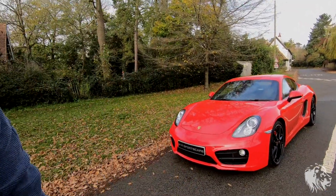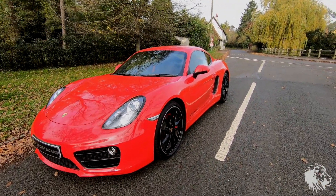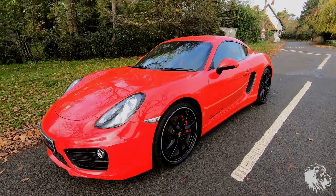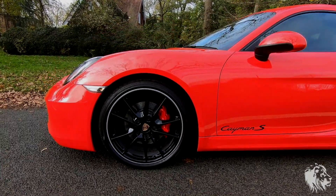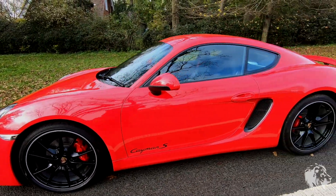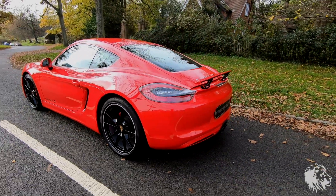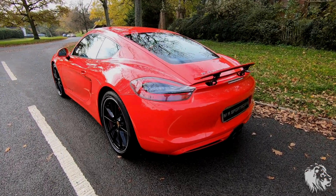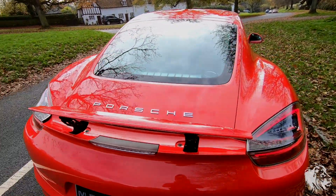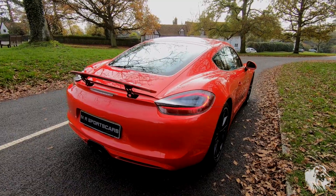Hi, this is Raj from MR Sports Cars. I'm here today with our newest stock, which is a 2014 Porsche 981 Cayman S. This is the last model Cayman S that had a flat-six engine. After this, they brought in the four-cylinder turbo, which ruined the sound and the classic Porsche characteristics of the Cayman.